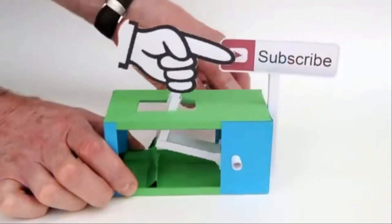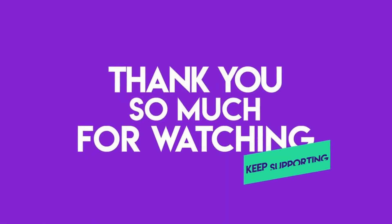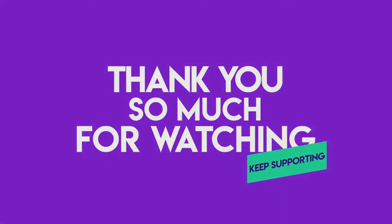Don't forget to like, subscribe, and give your comment. Thanks for watching and I'll see you in the next video.